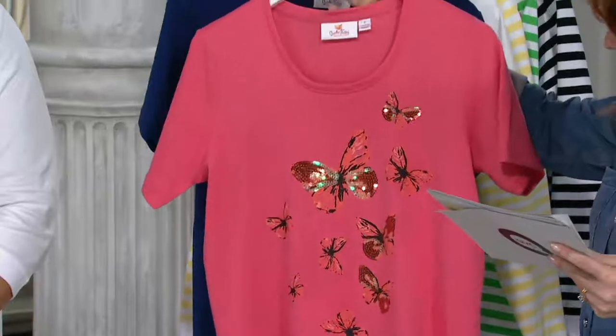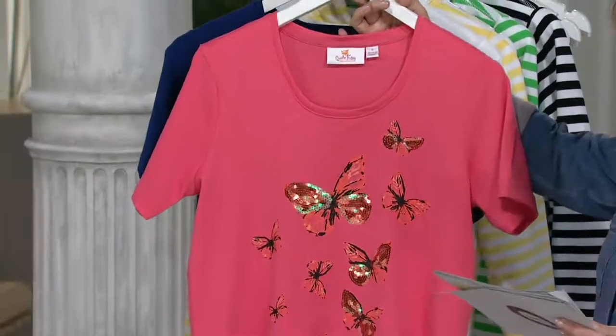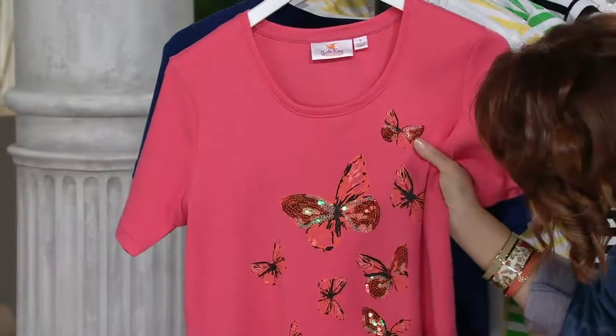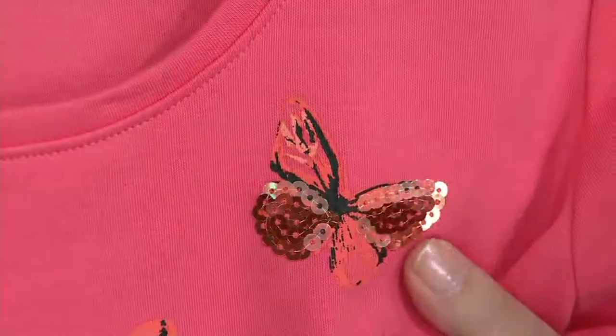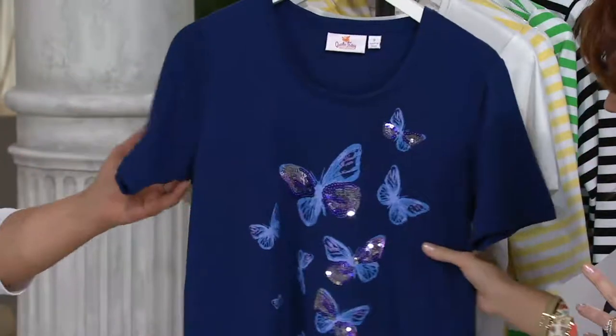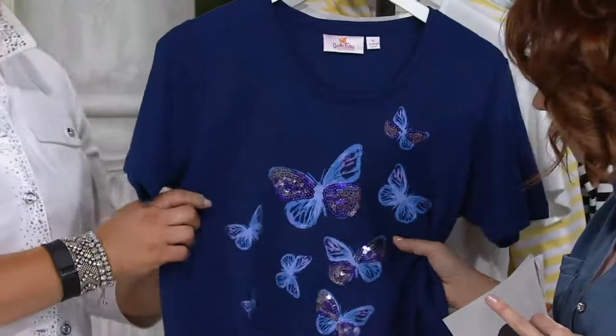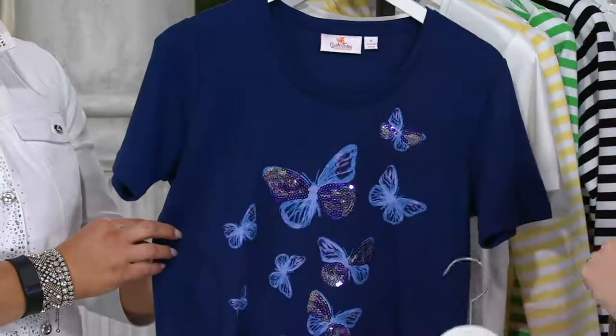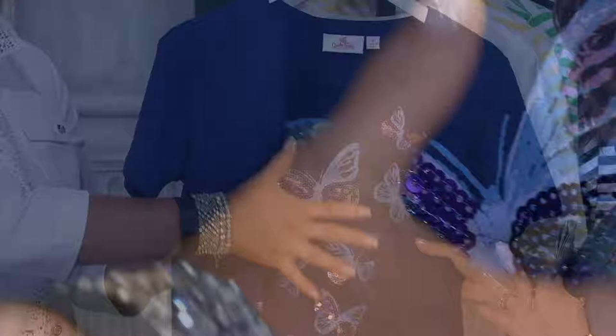Hot coral is this first color that we have. Speaking of hot. Double extra small through 3X. I love the hot coral. These almost bronzy terracotta sequins are just stunning. Then we have light navy. Look how that just took on a completely different personality. It's like the nighttime. Evening butterflies.